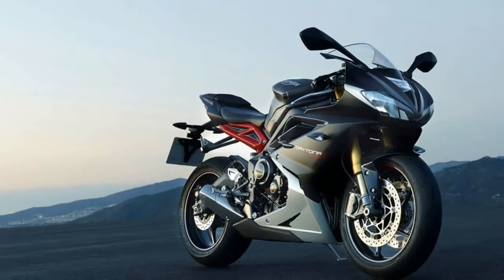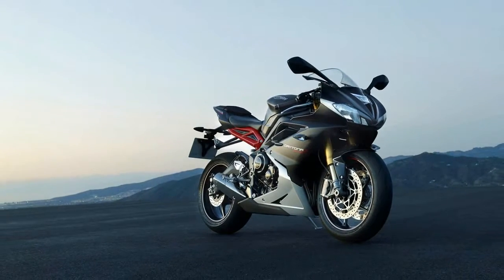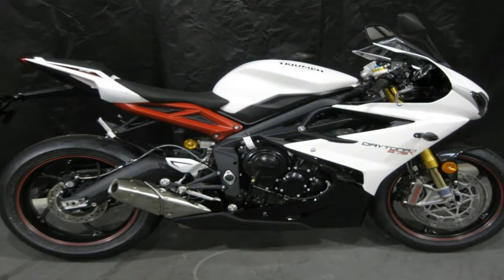It was our pleasure to determine a winner via two days of street riding and a full day strafing apexes at Chuckwalla Valley Raceway in Desert Center, California.